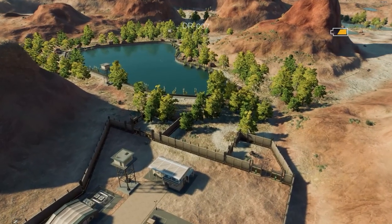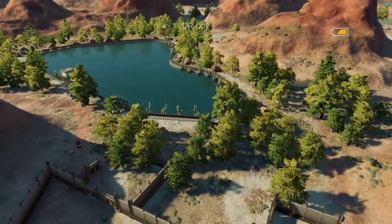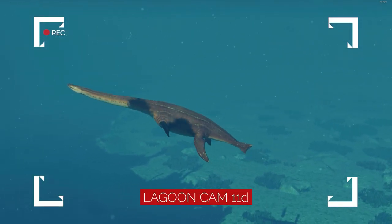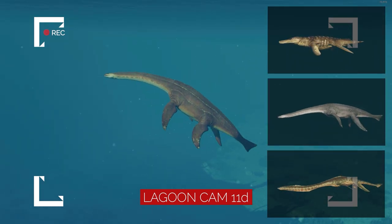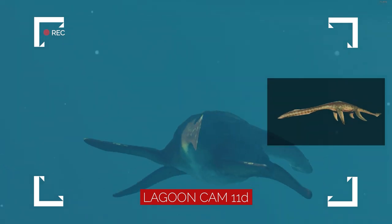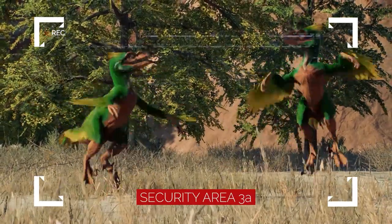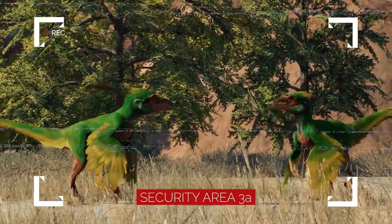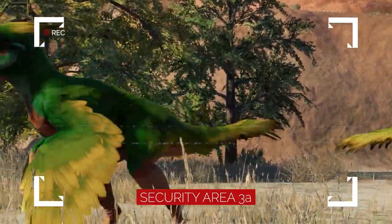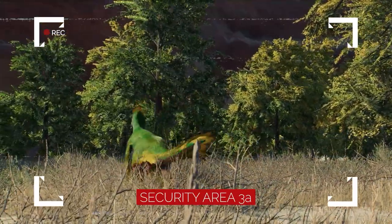As you might note, the lagoon sticks out like a sore thumb in the desert surroundings. Building a lagoon here was one of the most costly endeavors our organization has ever undertaken, but it was necessary for the housing of Kronosaurus, Attenboroughsaurus, and Styxosaurus — the latter possessing the same bioluminescent trait we observe in our new Parasaurolophus arrivals. The land surrounding the lagoon is home to a colorful pack of Pyroraptors, whose bright green feathers actually provide them with camouflage among the ginkgo trees that were specially planted in choice areas of the sanctuary to provide the necessary shade for our animals.